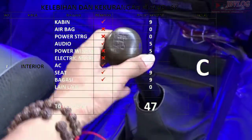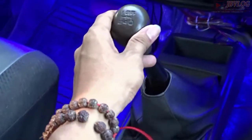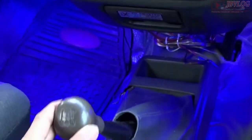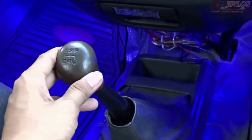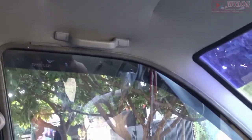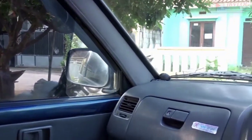Untuk transmisi, tuas perseneling ada 5 percepatan. Kijang LSX ini seri bensin, jadi terbilang cukup tinggi juga. Kijang LSX ini juga dilengkapi dengan kursi Gabriel pada area driver maupun assistant.